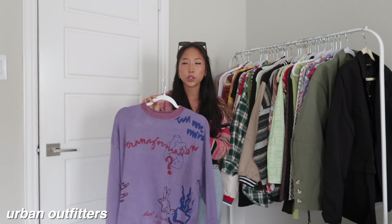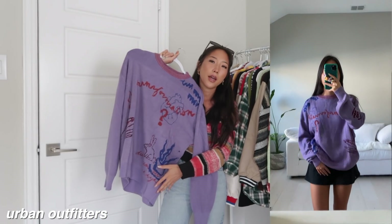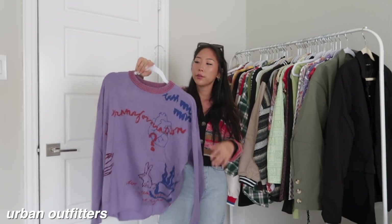I got one sweater from Urban and it's actually a men's product, I believe. This was a size small, and I think it would be really cute with a black mini skirt and some loafers.